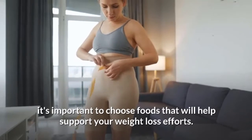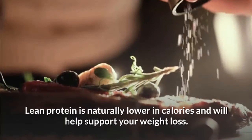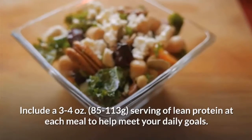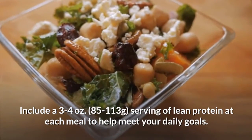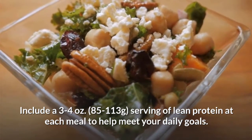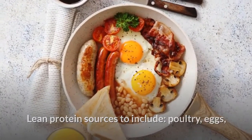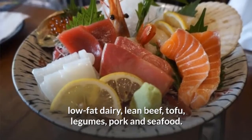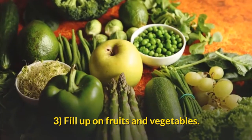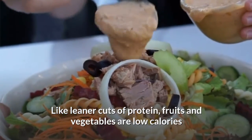Go for lean protein sources. When watching calories, it's important to choose foods that support your weight loss efforts. Lean protein is naturally lower in calories and will help support weight loss. Include a 3 to 4 ounce (85–113g) serving of lean protein at each meal to help meet your daily goals. Lean protein sources include poultry, eggs, low-fat dairy, lean beef, tofu, legumes, pork, and seafood.